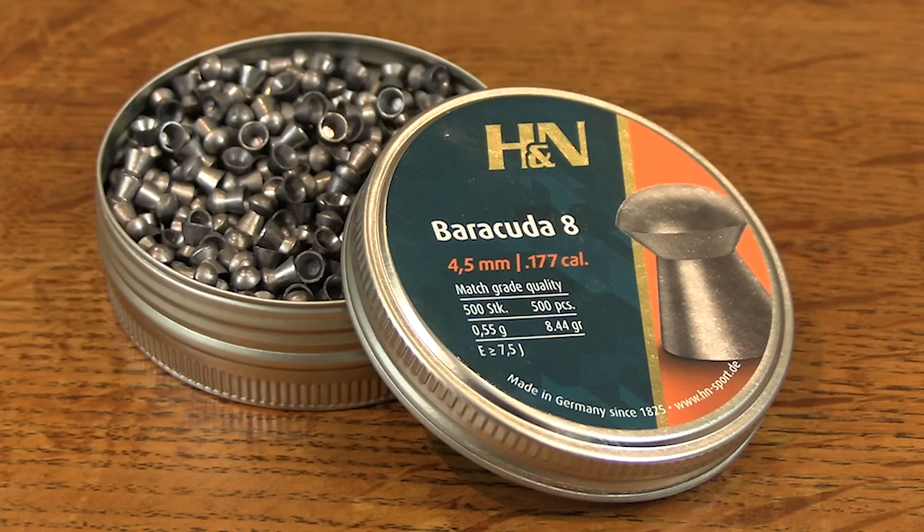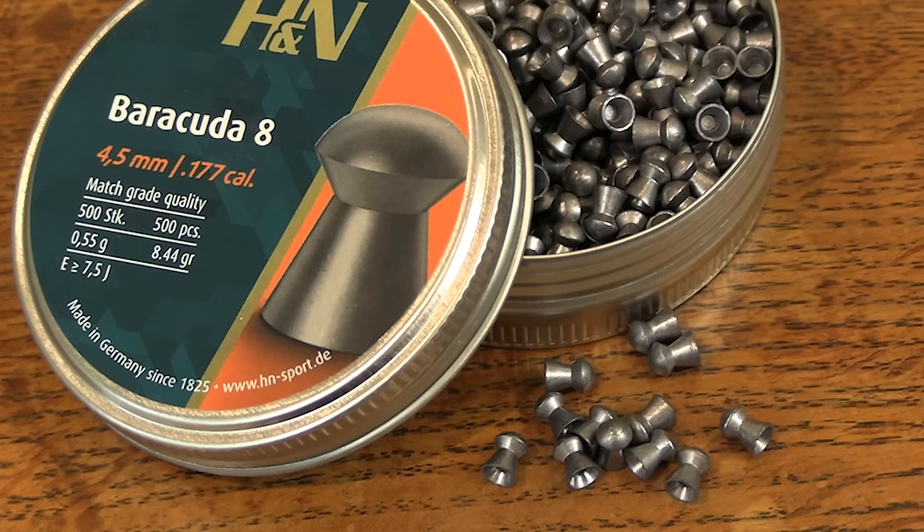First up we've got the H&N Barracuda 8. UK distributor John Rothery Wholesale states a recommended retail price of £12.95 for a tin of 500 in .177 calibre. Its stated weight is 8.44 grains and head size is 4.51 millimetres. They come in a screw top tin and are a very clean and consistent, quite conventional looking domed pellet.